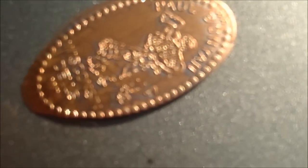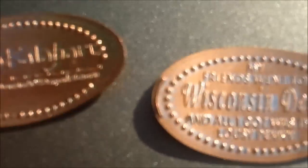Some of them are two-sided, like this one here — it says Paul Bunyan's and it tells the Wisconsin Dells address. Flip it over and it has Paul Bunyan on it. It says kind of a funny one: 'My friends went to Wisconsin Dells and all I got was this lousy penny.' Kind of funny.